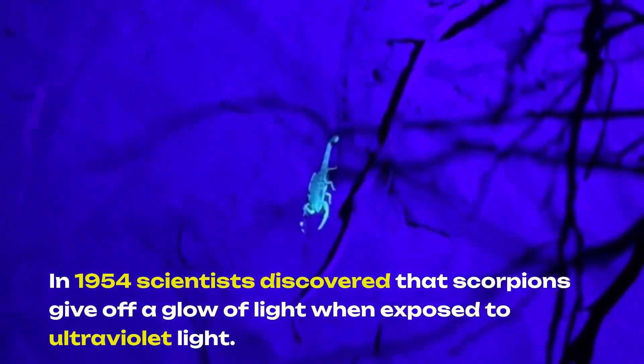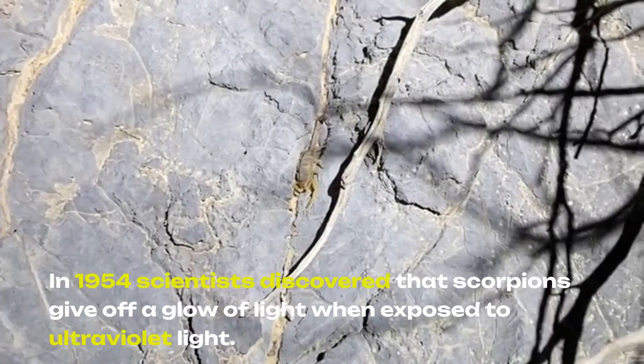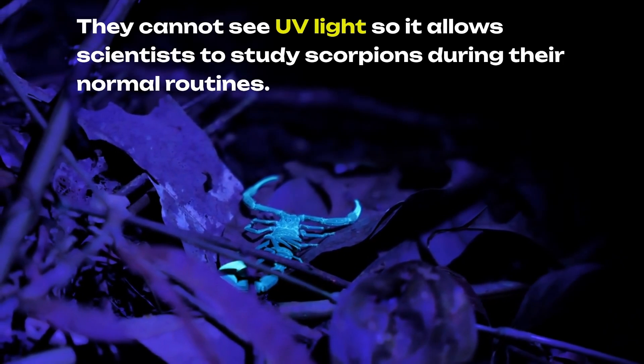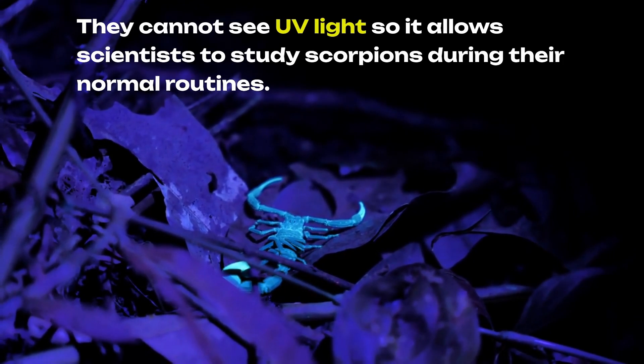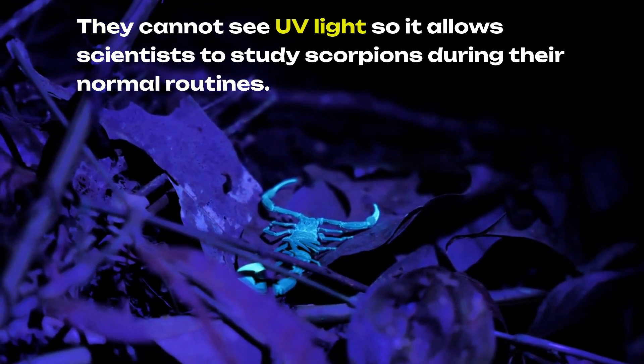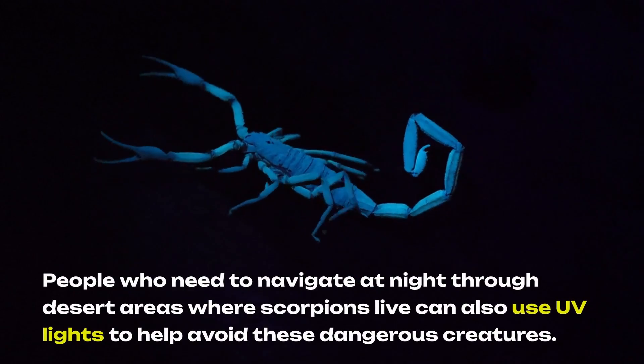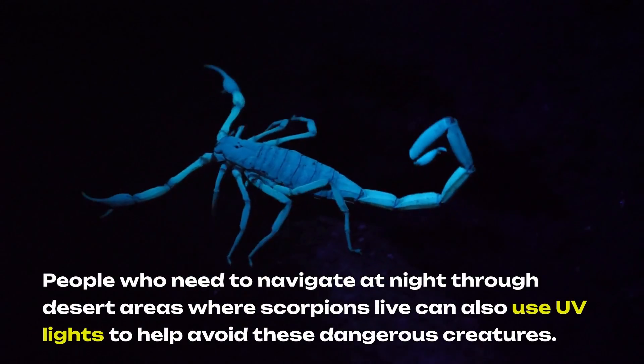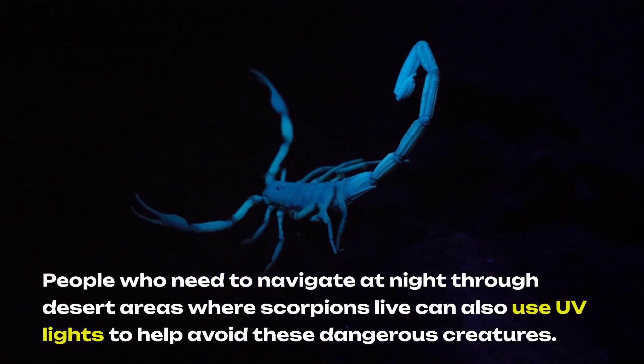In 1954, scientists discovered that scorpions give off a glow of light when exposed to ultraviolet light. They cannot see UV light, so it allows scientists to study scorpions during their normal routines. People who need to navigate at night through desert areas where scorpions live can also use UV lights to help avoid these dangerous creatures.